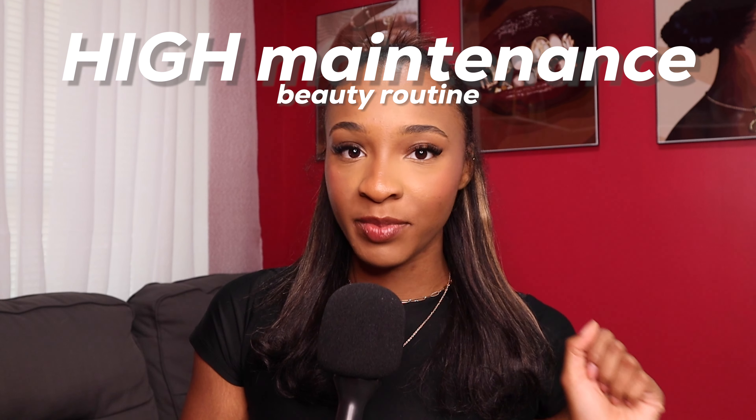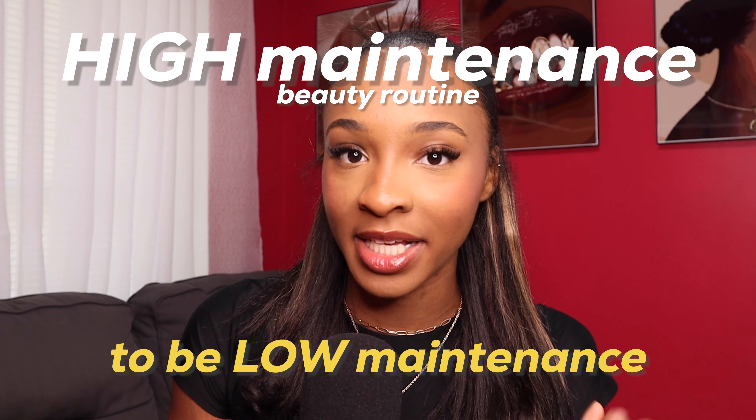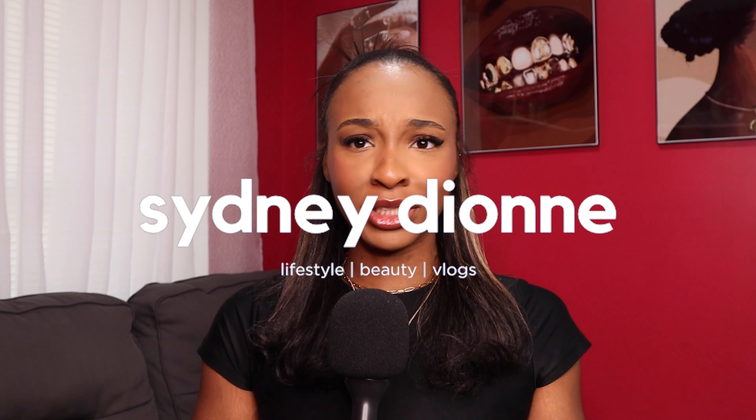You can glow up right now. Welcome to your brand new high maintenance beauty routine to keep you low maintenance throughout the entire week. I am not ashamed to admit that I do all of this so that I can look like this on a daily basis — well, besides the makeup, but that's not what we're talking about here.